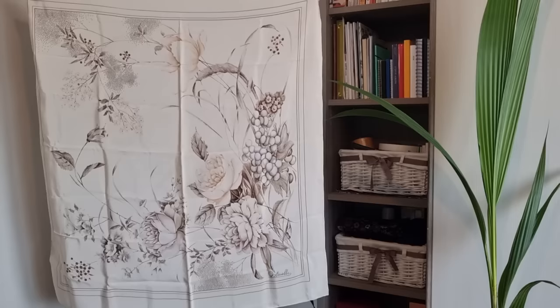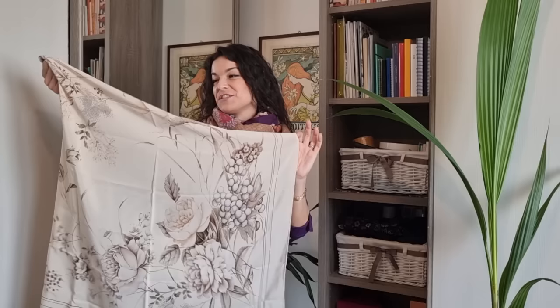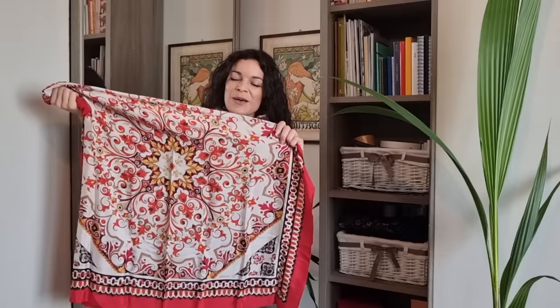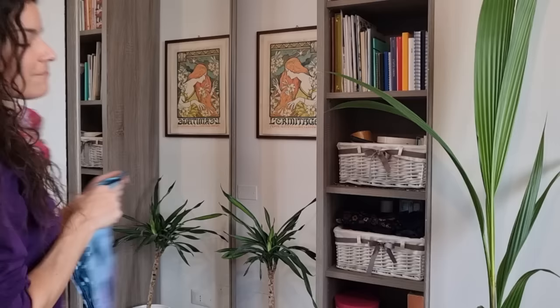This scarf is by the Italian brand Ostinelli — it's made of crêpe de chine, so it's 100% silk. It's a vintage piece with very neutral colors, very, very elegant. The second one is a very good quality vintage piece by the brand Loredano — which is the brand of my very first silk scarf, the one that started my collection. I'm happy I found another one; it's not a very common brand.